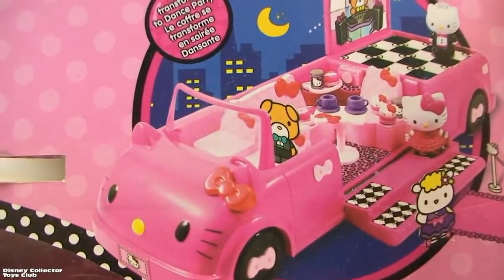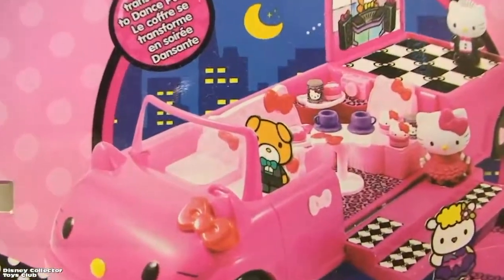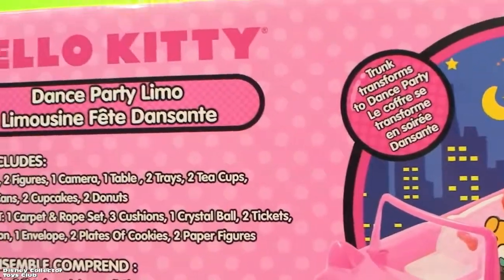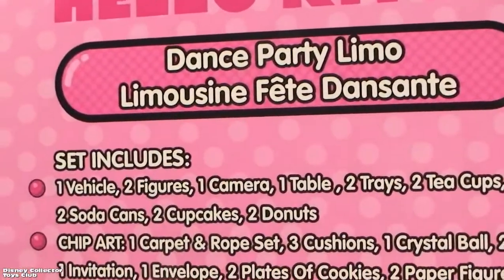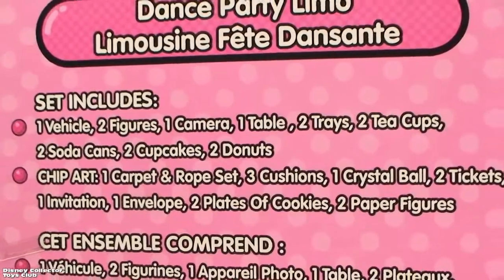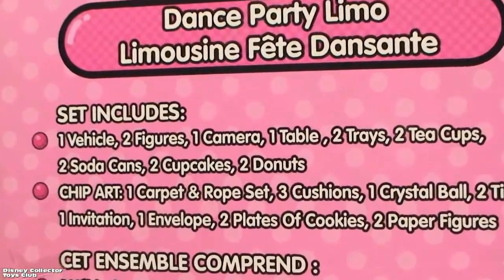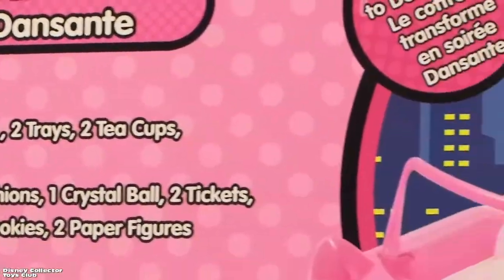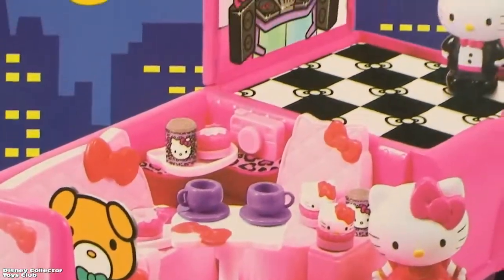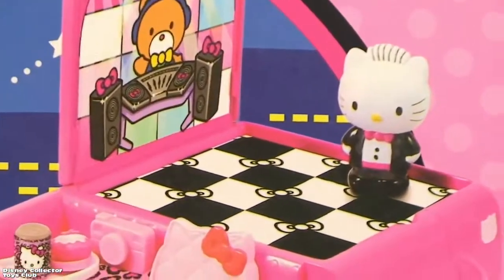The trunk transforms to a dance party. Super cool! Dance party limo includes: one vehicle, two figures, camera, table, two trays, two tea cups, soda can, two cupcakes, and two doughnuts. Dance party limo and the dance floor.